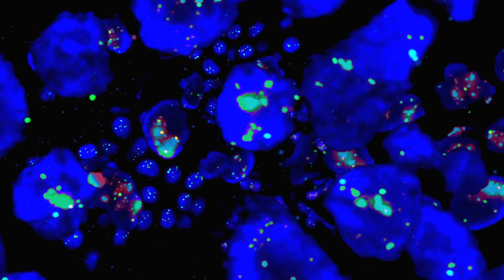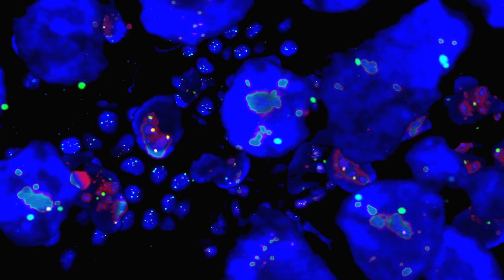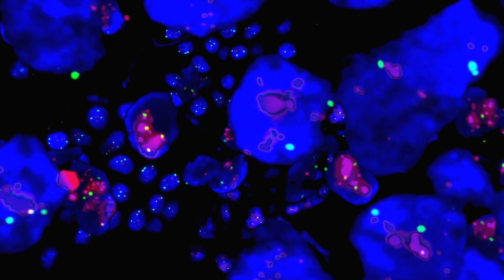Prior to FISH — fluorescence in situ hybridization — we had no way to look at or touch a gene. It was a concept, a theoretical. We understood it existed, but it was cause and effect. FISH gave us the ability to light these genes up, to look at and touch genes, and answered the next generation of questions for probably 20 years.